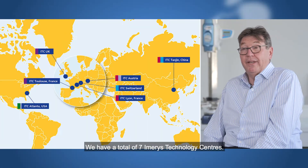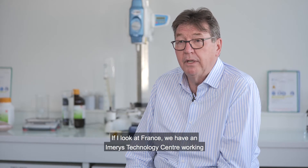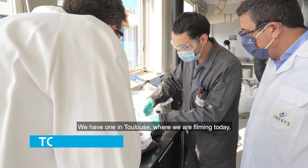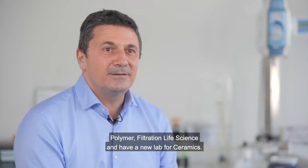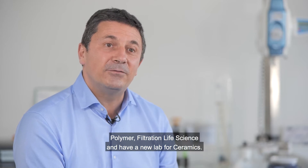We have a total of seven Imerys Technology Centres. If I look at France, we have an Imerys Technology Centre working for Refractors, Abrasives, and Construction in Lyon. We have one in Toulouse where we are filming today. We are working mainly in polymer, filtration science, and a new lab for ceramics.